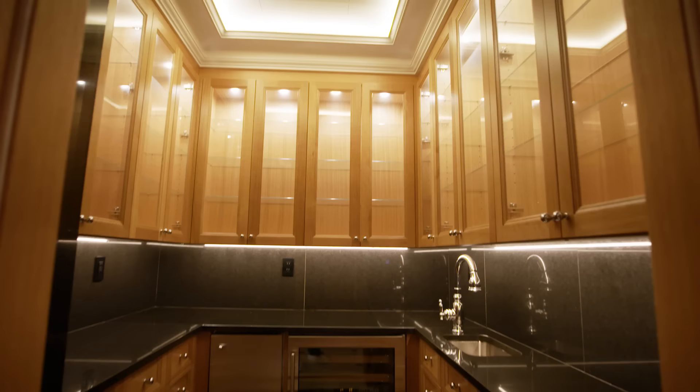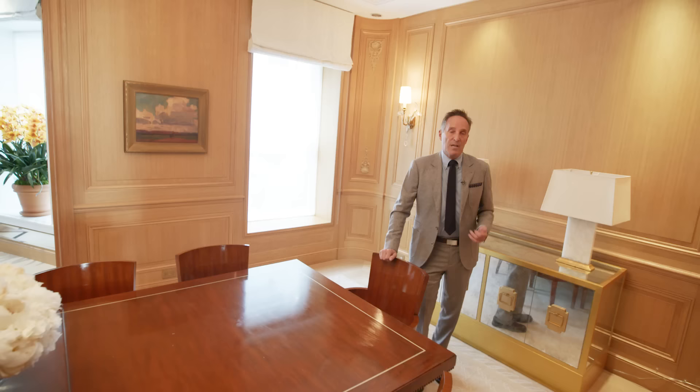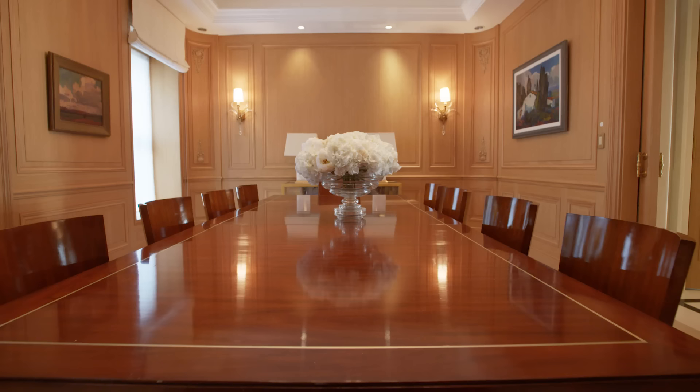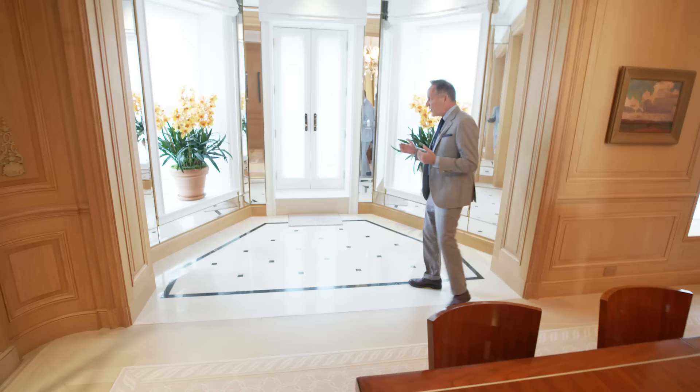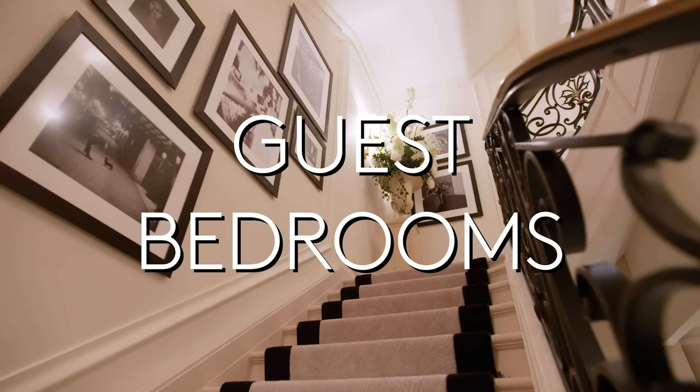Now entering the dining room — I personally haven't had dinner here, but I wouldn't mind. There's a service kitchen and butler's pantry with a dumbwaiter so food comes up to you. Dinner parties here range from 10 to 40 people. When you're done eating, there's outdoor space — and the house has outdoor space on every floor.